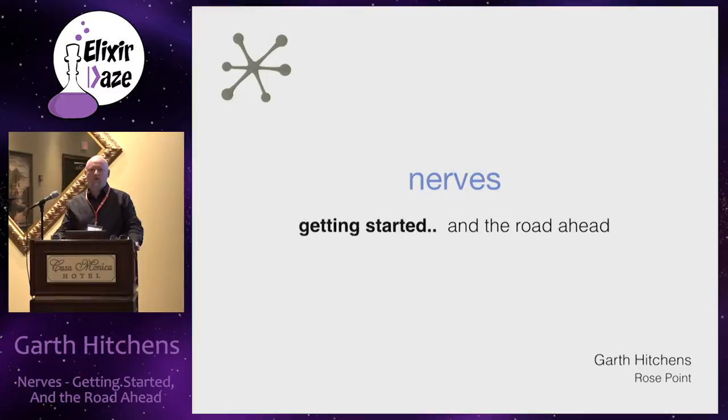I'm curious to get an idea of how many people here have heard of NERVES before. I'd say more than half the audience - that's a huge difference. At ElixirConf, I asked the same question and got just a few hands. How many of you have actually tried to use NERVES?